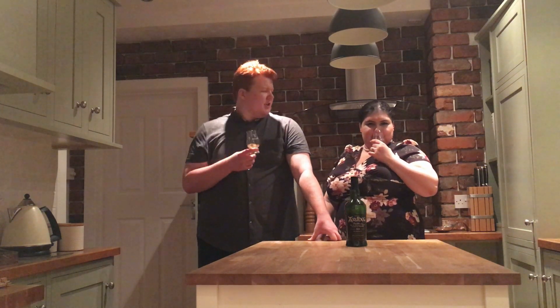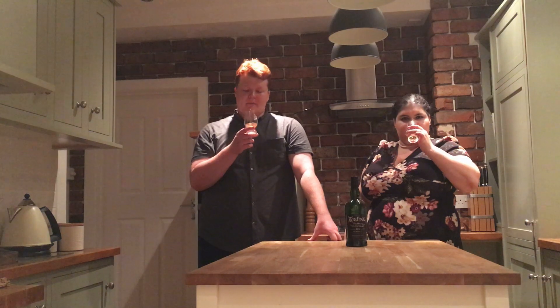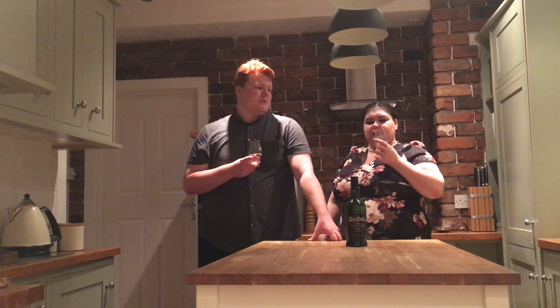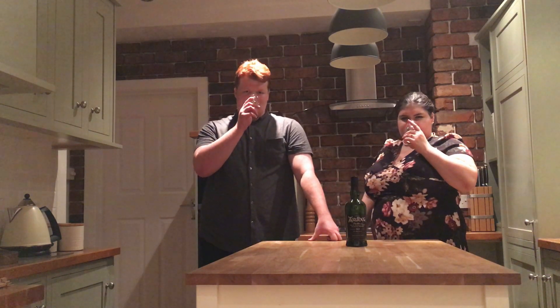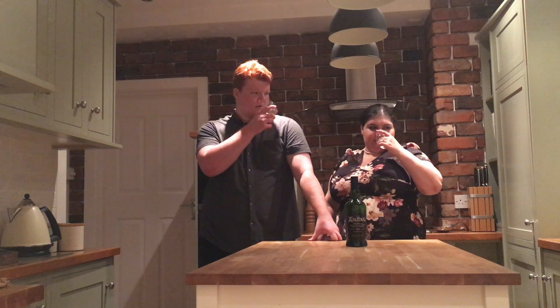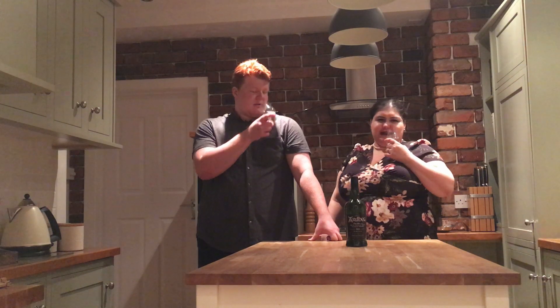Once you get past that initial hit, you acclimatise to it, and now I'm getting more crisp apple — like a raw cooking apple, quite tart. Definitely getting quite fruity notes, maybe dried fruit like a dried apricot. And then there is also a dried fishiness to it as well, definitely a bit of meatiness. It's a very savoury whisky.